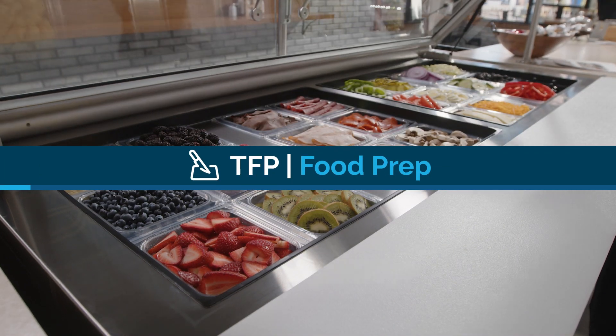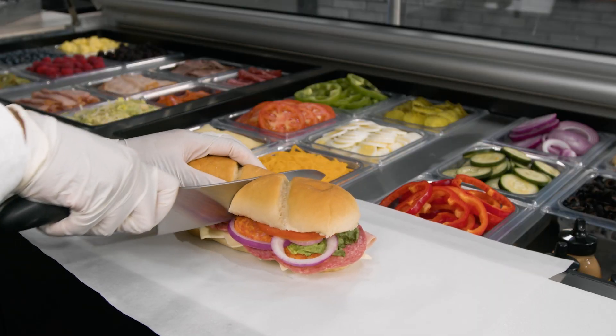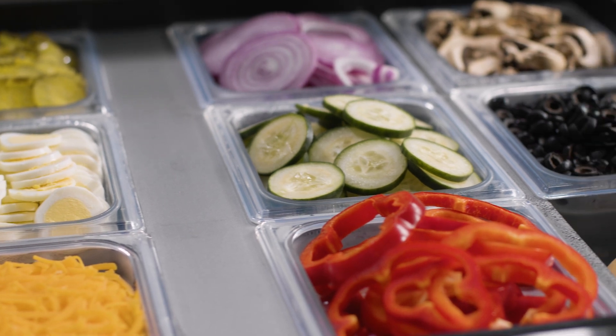Tru food prep units are an excellent all-around choice for a variety of applications. They feature mega tops with space for an extra row of refrigerated ingredient pan storage.